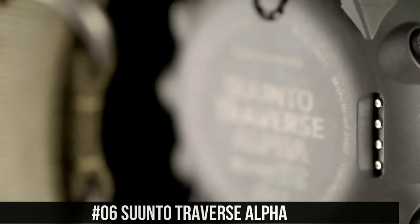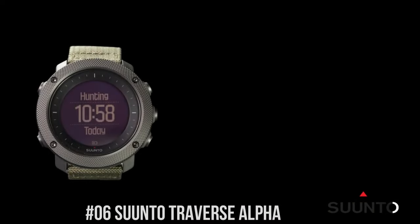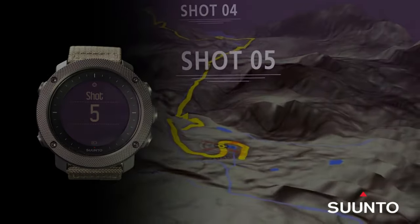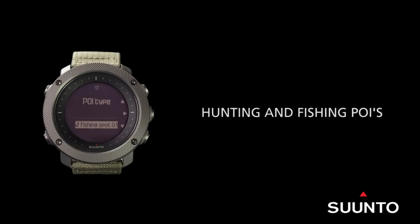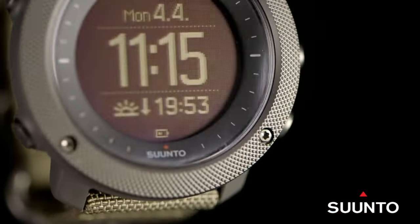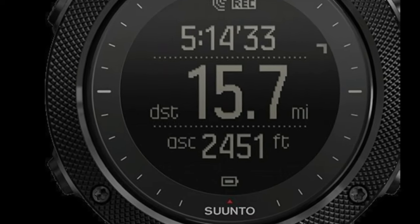Number 6: Suunto Traverse Alpha. Suunto's automatic shot detection technology keeps track of when and where you shoot, mapping the GPS coordinates of your location for later viewing. GPS tracks your path, helping you find your way back using the automatic breadcrumb trail. Compatible with Suunto Moves Count app, iOS and Android. Suunto Traverse Alpha watches are handmade in Finland. Battery type: rechargeable lithium ion. Battery life in time mode: 14 days. Training mode with GPS: 100 hours. Water resistance: 100 meters. Case material: glass fiber reinforced composite with stainless steel coated knurled bezel and pushers. Lens: sapphire crystal.